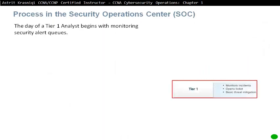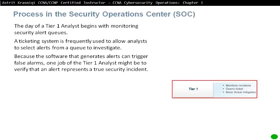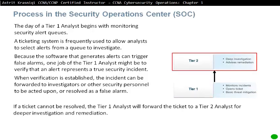Processes in the Cybersecurity Operations Centre. The day of a Tier 1 Analyst begins with monitoring security alert queues. A ticketing system is frequently used to allow analysts to select alerts from a queue to investigate. Because the software that generates alerts can sometimes trigger false alarms, one job of the Tier 1 analyst may be to verify the alert represents a true security incident. When verification is established, the incident can be forwarded to investigators or other security personnel to be acted upon or resolved as a false alarm.